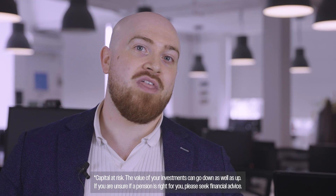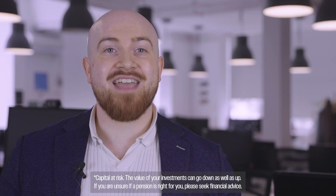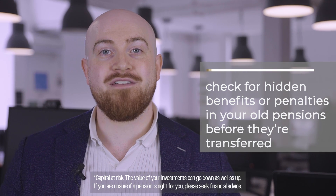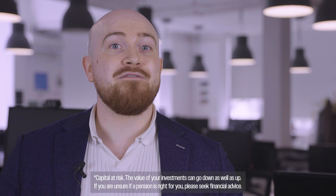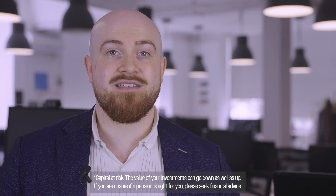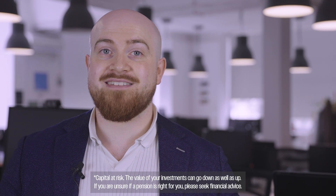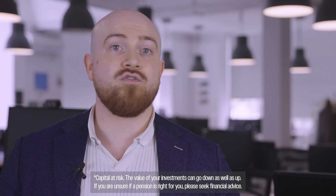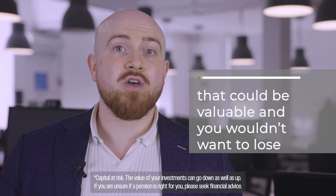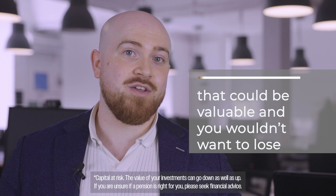But we don't stop there. Our service goes the extra mile to check for hidden benefits or penalties in your old pensions before they're transferred — things like guaranteed annuity rates, enhanced or protected tax-free cash entitlements, or exit penalties on transfers. Features that could be valuable and you wouldn't want to lose.